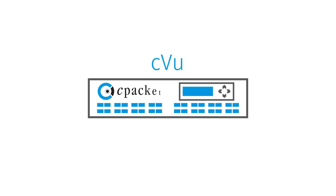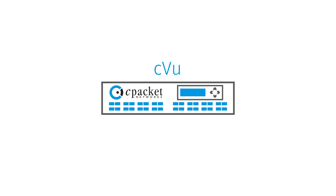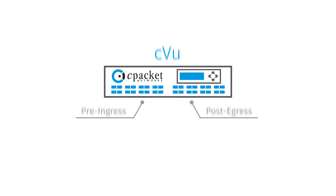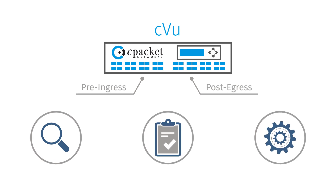Now there's a better solution: the C-Packet C-View series, a family of smart network packet brokers that completely eliminates the risk of random dropped packets. Only the C-Packet C-View network packet brokers have pre-ingress and post-egress smart ports with dedicated resources to inspect, process, and report network traffic before congestion can occur and cause dropped packets.